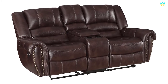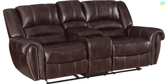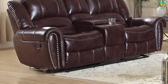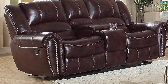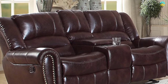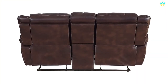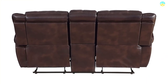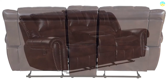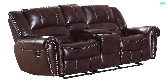These reclining loveseats are covered with gel-match brown leather seating that cleans easily, and also feature a faux leather body. The traditional rolled arms offer optimum comfort for napping, and the channel-tufted design boasts a nail-head accent. A storage compartment console and double reclining mechanism are included, along with two cup holders for drinks and snacks. It's available in brown fabric and black bonded leather.